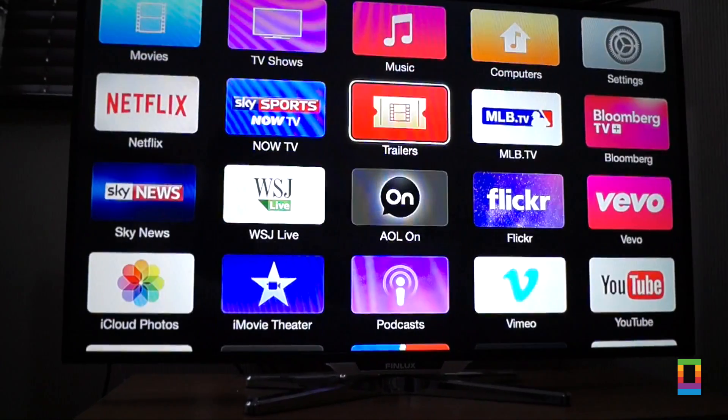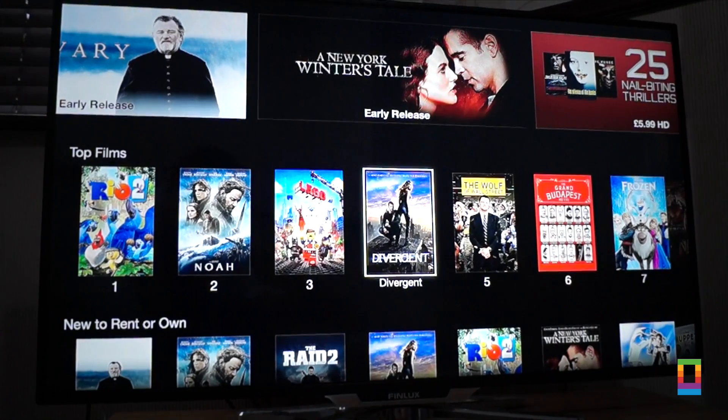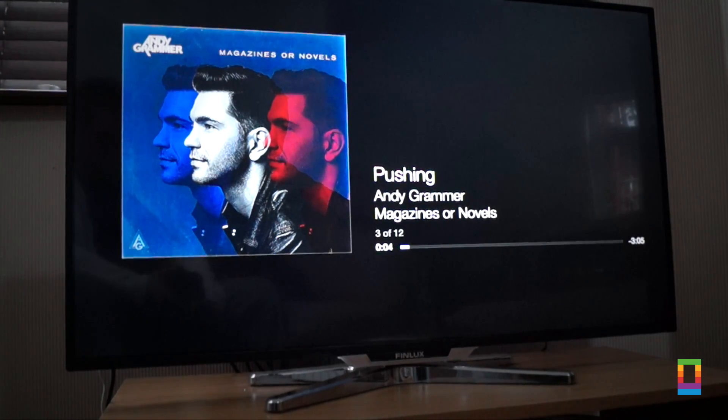The iTunes Store has been updated slightly, getting rid of the perspective-based banners in favour of flat sliding banners. The same goes for your album artwork when playing music back.